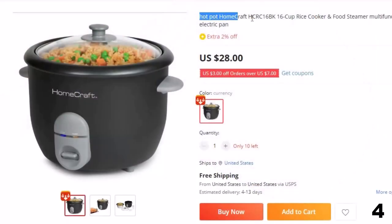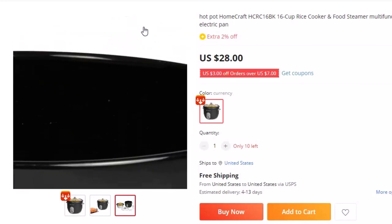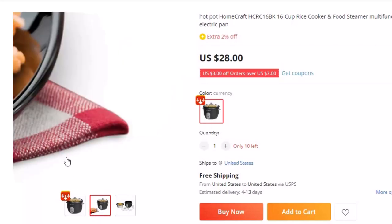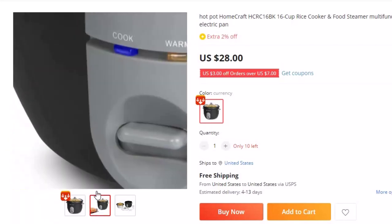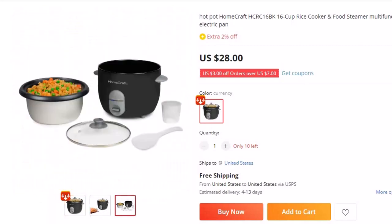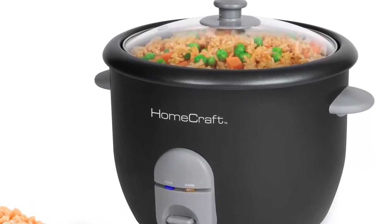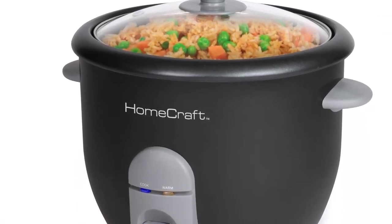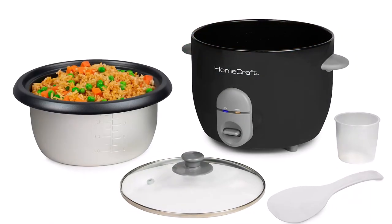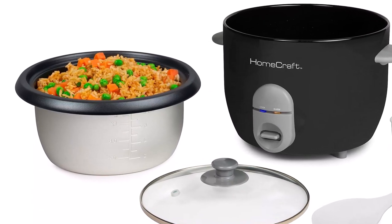Number 4: Homecraft HCRC 16BK 16 Cup Rice Cooker and Food Steamer. Now you can get it at around $28. Cook delicious fluffy rice and steam your favorite foods for the entire family. It includes an easy-to-clean removable cooking pot, a rice measuring cup, and spatula. 16-cup capacity cooks up to 16 cups of perfect fluffy rice. Perfect for all types of rice: white, brown, long grain, wild rice, and more. The rice cooker can also steam vegetables, soups, pasta, stews, oatmeal, fish, and more. One-touch operation: simply push down to start cooking and the automatic keep warm function will keep your food warm and ready to serve.